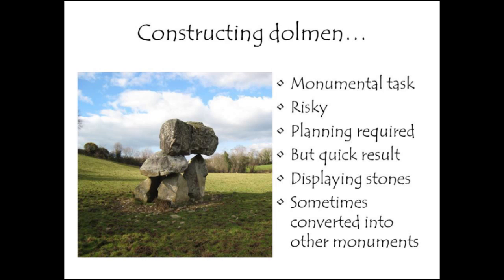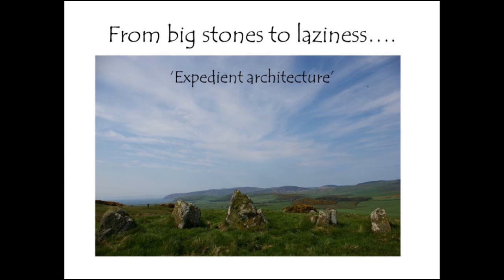To sum up: constructing a dolmen really is a monumental task. It's quite risky and involves considerable planning, but once up and running it's a fairly quick result — you either display your stone or it comes crashing to the ground. Subsequently these sites are converted into other monuments, including burial monuments. This leads into a different theme we've noticed in monument construction in Britain and Ireland.